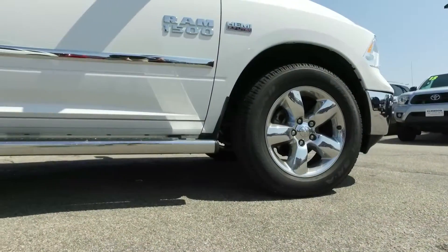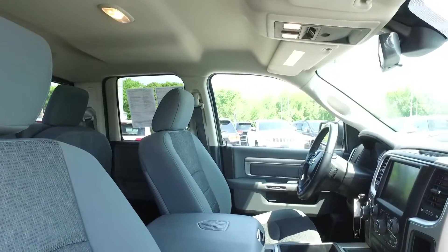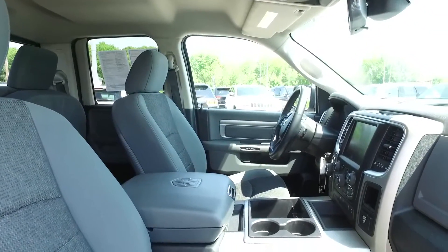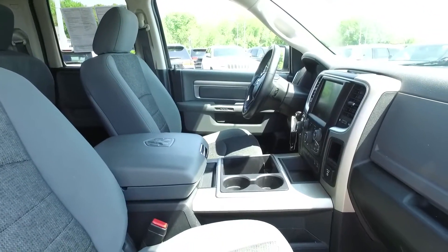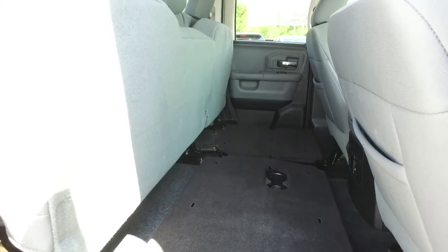Wheels are pristine, nice clean bed liner, sidestep rails. Inside this Ram 1500 is very nice — it's an office on wheels. We say that because of all the room and all the storage, even under the second row seating. There's several configurations.